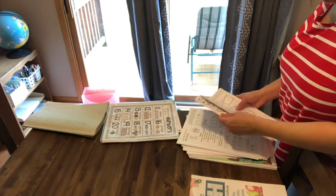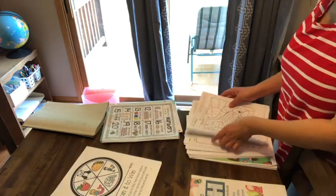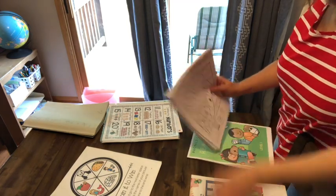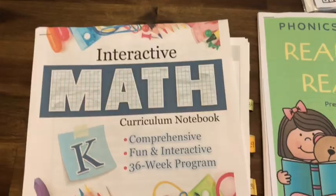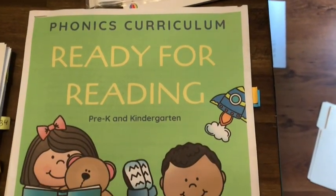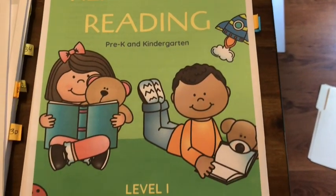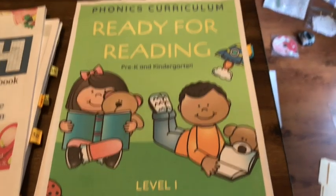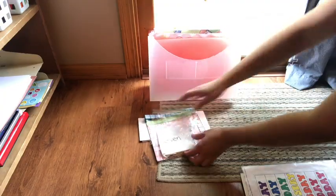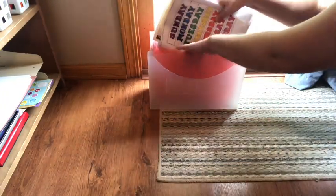Last year for kindergarten we used two main curriculums — a math one and a reading one. I will say that I did not like our math curriculum at all and I do not recommend it. But our reading one was really great, just as a basics for getting ready to read. You definitely need more than that, but I will link below that reading curriculum — I highly recommend it. It's really simple and easy to use.